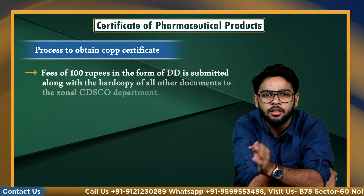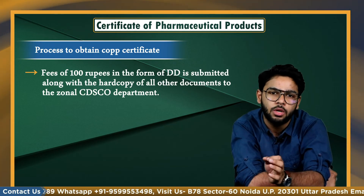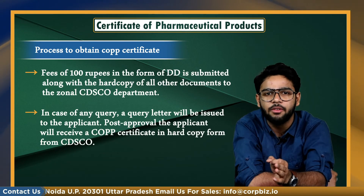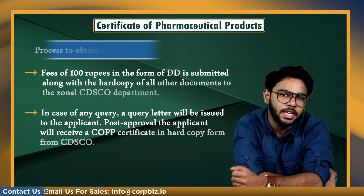A fee of rupees 100 in the form of a demand draft (DD) is submitted along with the hard copy of all other documents to the zonal CDSCO department. In case of any query, a query letter will be issued to the applicant. Post approval, the applicant will receive a COPP certificate in hard copy form from the CDSCO.